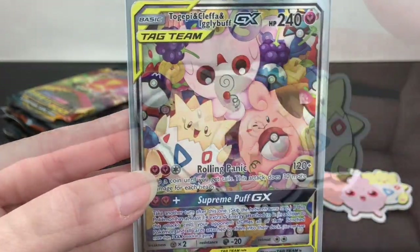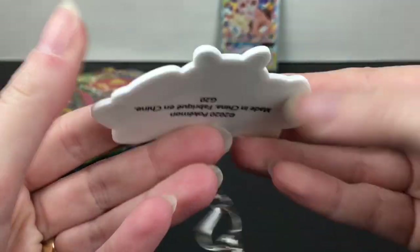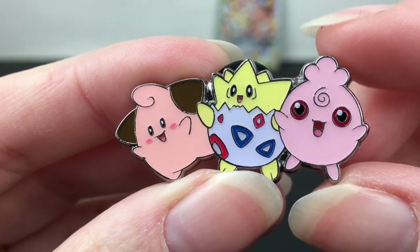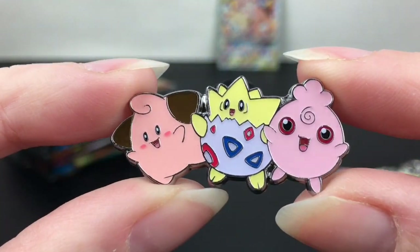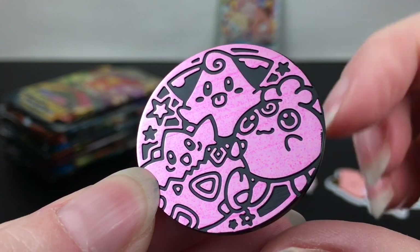You also get the cute little happy babies keychain — it's one of the plastic rubber tag kind, but still very cute. And then you get the pin. I love my Pokemon pins! It has the Pokeballs in back. It is smaller compared to some of the other pins, but so cute — small but mighty!